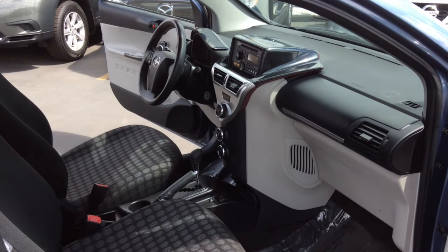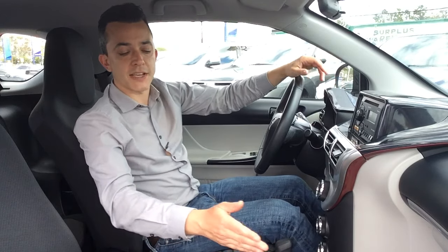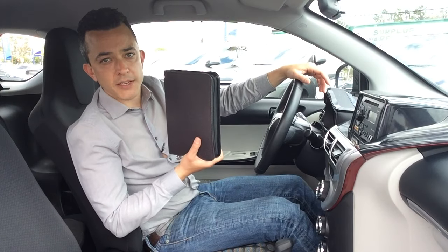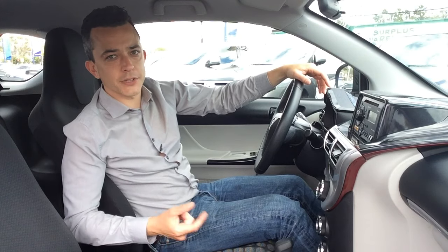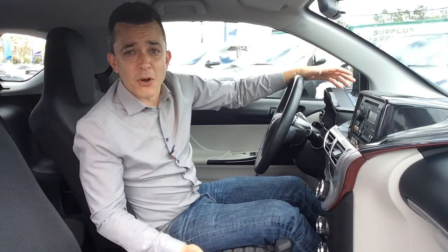The driver and the passenger have plenty of leg room to spread out. There's no glove box, so there's extra leg room for your passenger. They put the owner's manual right on the floor because there's no glove box. There's one cup holder — your passenger can hold their cups.